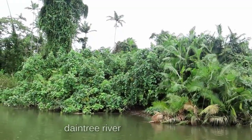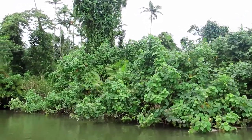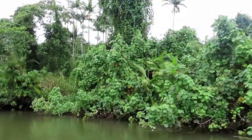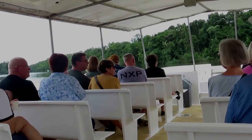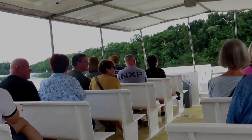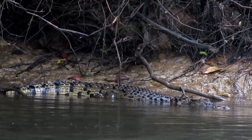The Daintree River is located in the World Heritage Listed Daintree Forest. The river is popular with tourists keen to view its wildlife, especially the crocodiles. Some days you get lucky and catch a glimpse of them on the riverbank.